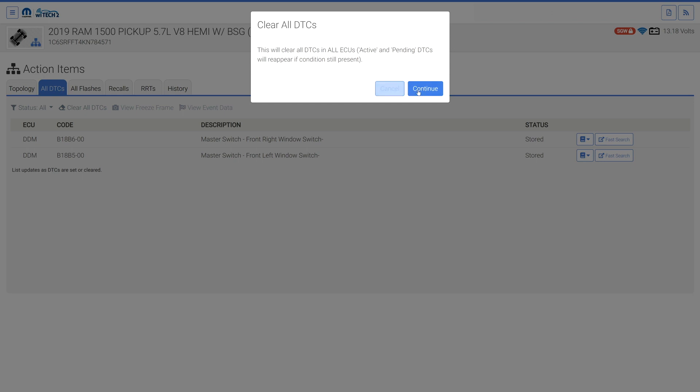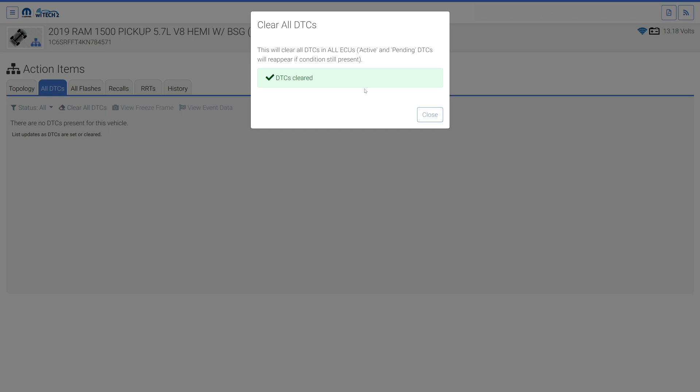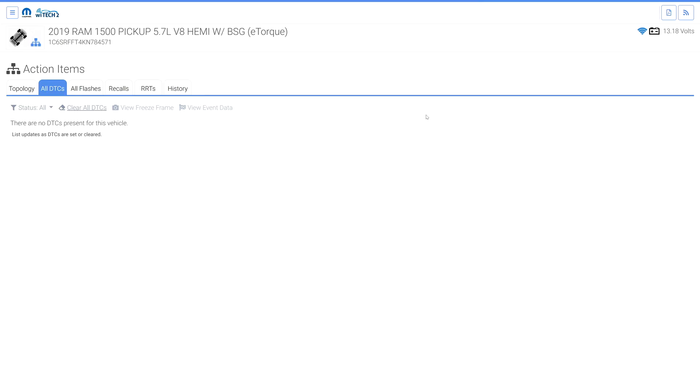The SGW locked icon in the top right indicates the SGW must be unlocked for a DTC clear to be successful. If the SGW is not already unlocked and the user attempts to clear DTCs, Witek will automatically attempt to unlock the SGW.